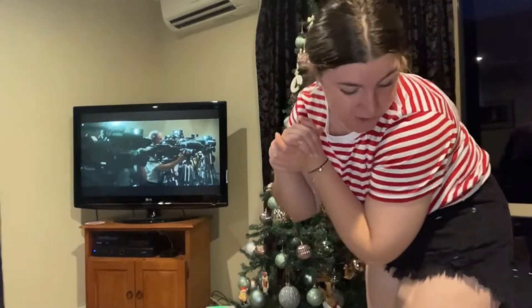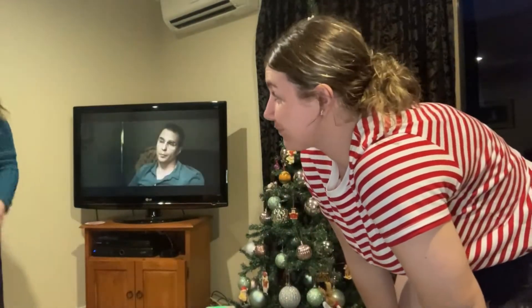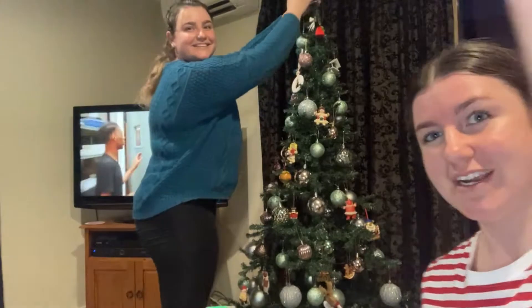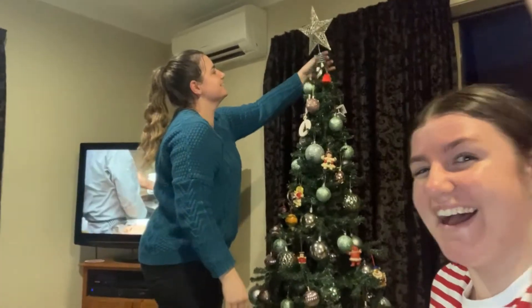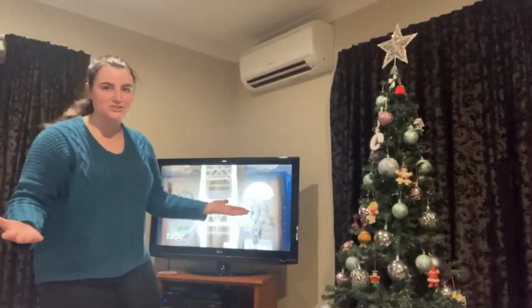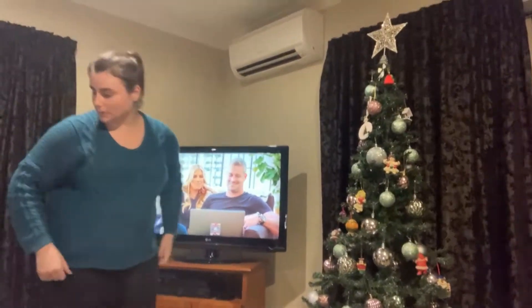We also bought a new tree topper this year because the angel we've had for the past like 18 years is looking a little bit sad. So we bought a star — but you can barely see it on top of the tree, and it doesn't stand up. Guys, the star is too heavy for the tree! But we finished the tree — it looks beautiful!